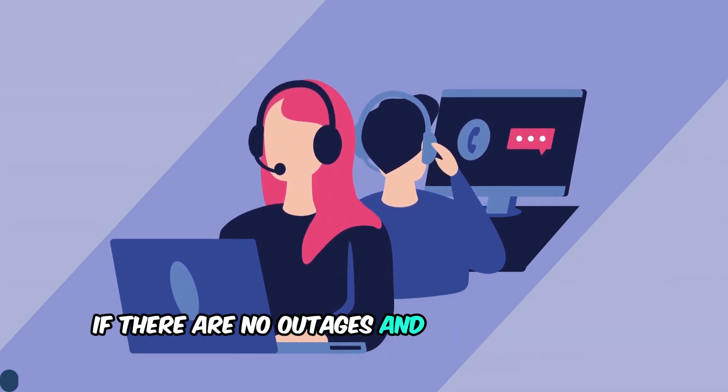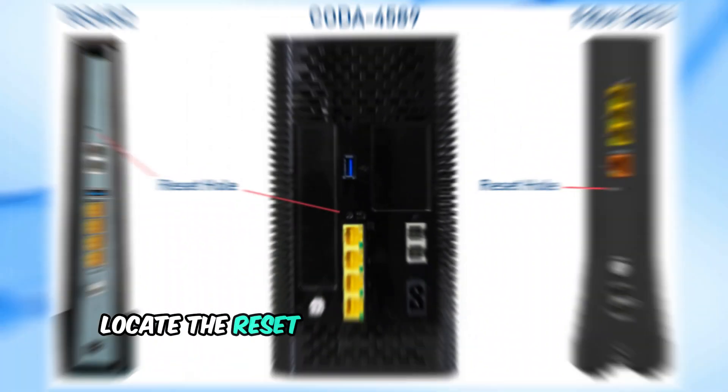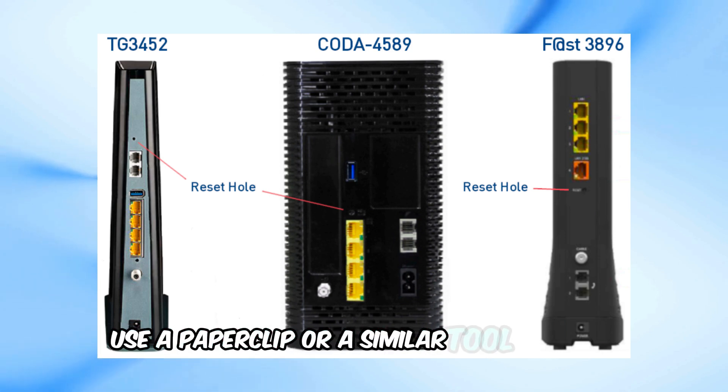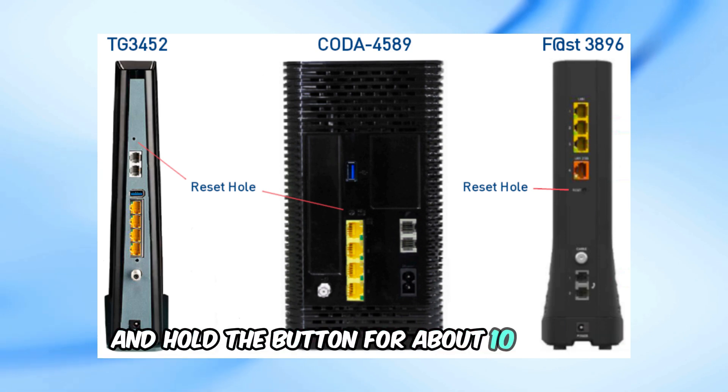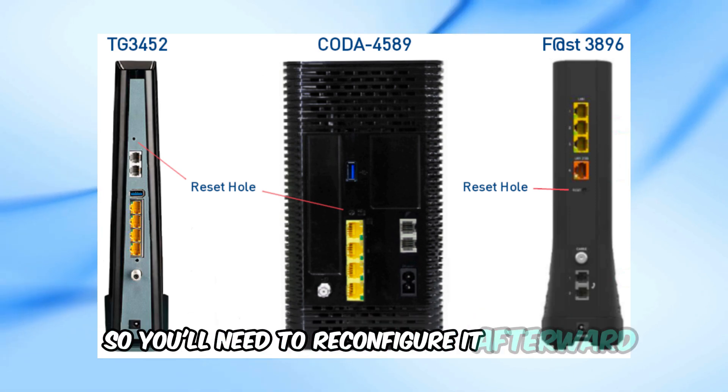If there are no outages and the light is still blinking, you might need to reset your modem. Locate the reset button on the back of the modem, usually inside a small hole. Use a paperclip or a similar tool to press and hold the button for about 10 seconds. This will reset the modem to its factory settings, so you'll need to reconfigure it afterward.